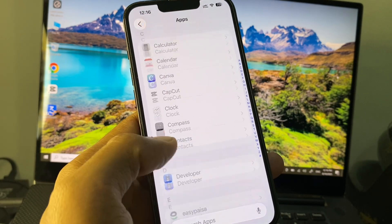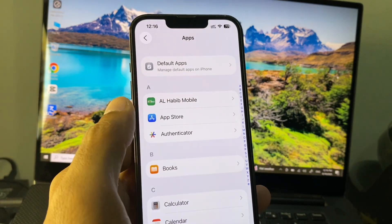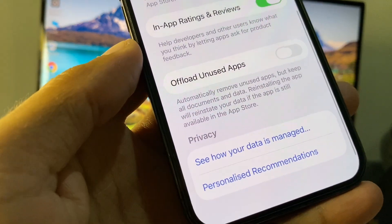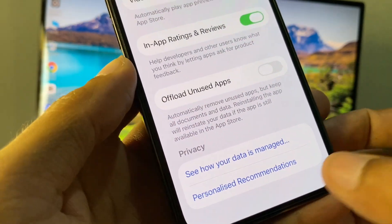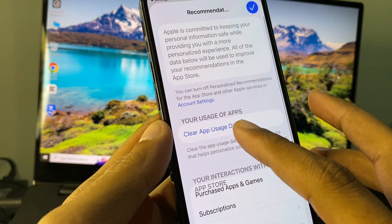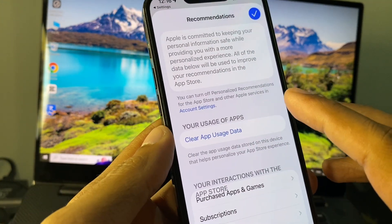Now click on Apps and find App Store. Click on it, scroll down, and click on Personalized Recommendations.